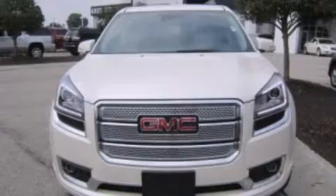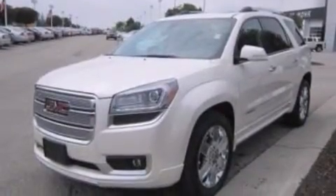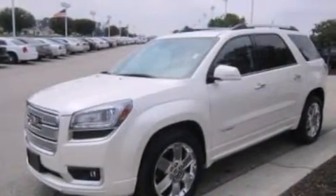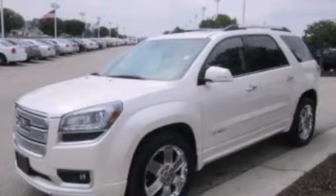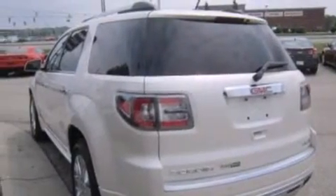Its top features and packages include a technology package, a sunroof, cooled driver and passenger seats, three zone automatic climate control, the IntelliLink infotainment system, and ten perfectly positioned speakers.